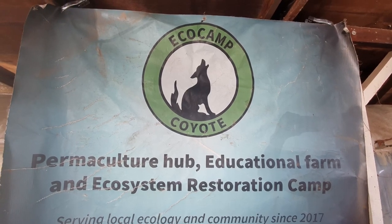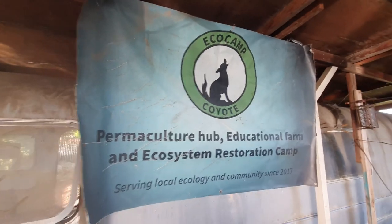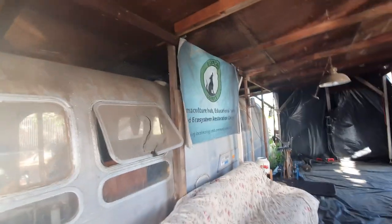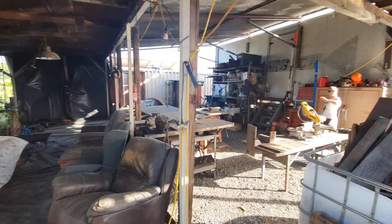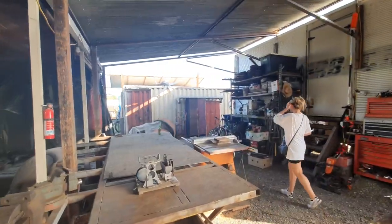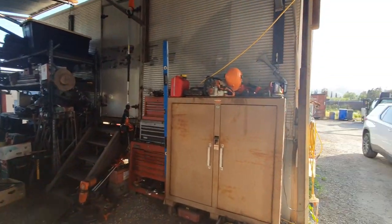This is EcoCamp Coyote. It's a space where people are living together, off the grid, using biofuel, biogas, solar, growing their own food, picking up waste from supermarkets, trying to build a society that's different.